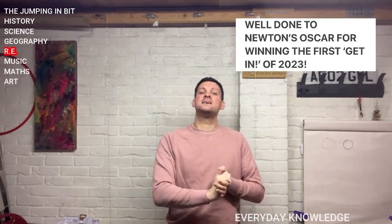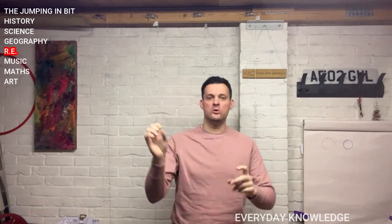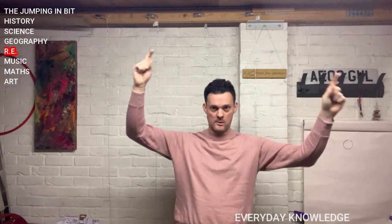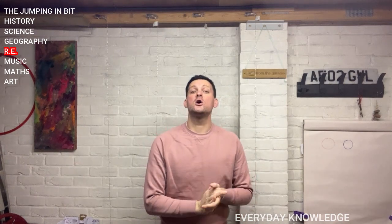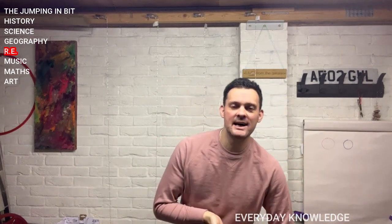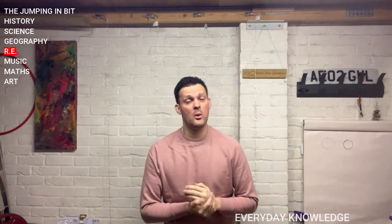Religious books. What is the holy book for Christians? It's the Bible. Well done. What's the holy book for Hindus? It's the Vedas. What's the holy book for Jews? It's known as the Torah. What is the holy book for Buddhists? That's right, it's the Tipitaka. And what is the holy book for Muslims? It's the Quran. Well done.